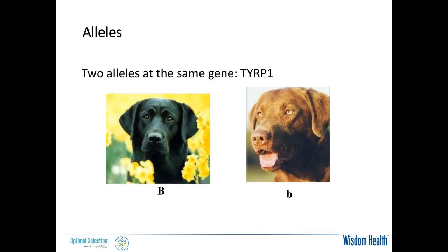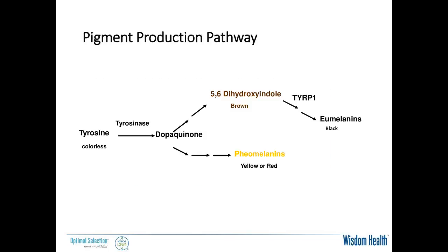To make sure we're all on the same page, I'm going to talk about Labrador coat colors. We're going to look at two alleles at the same gene: TYRP1, tyrosinase-related protein 1. It comes in two flavors — big B, which is black and the dominant allele, and little b, which is chocolate or brown and the recessive allele. The pigment production pathway starts with tyrosine, a colorless amino acid, and goes through tyrosinase to become dopaquinone.